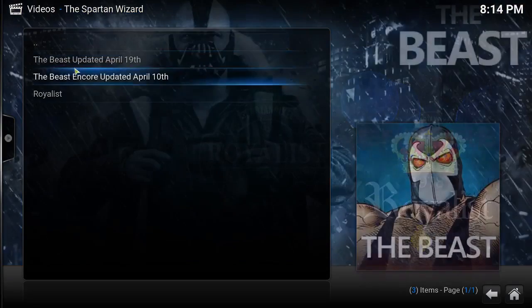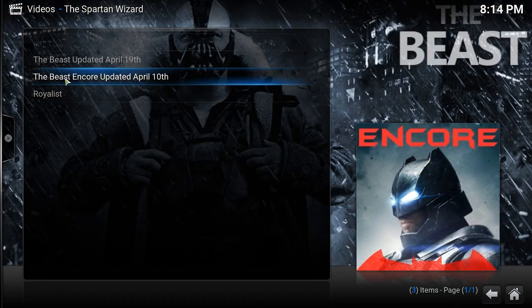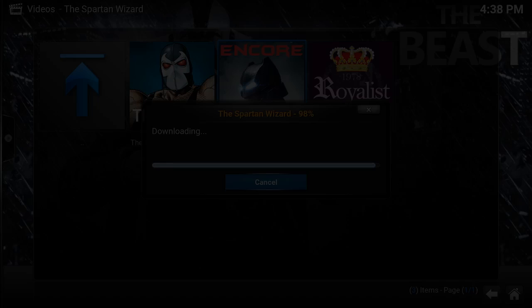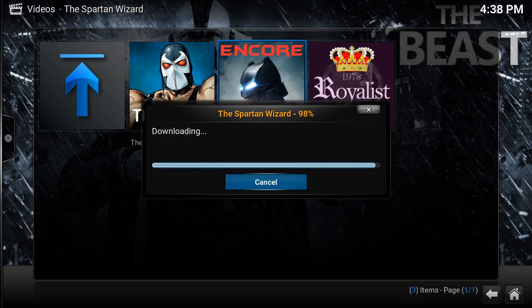Open it and these are the builds. Now we go to the Beast Encore, click on it, and it's going to download the build. We're not going to wait for it to download — we're going to skip ahead in the video. We're almost done.